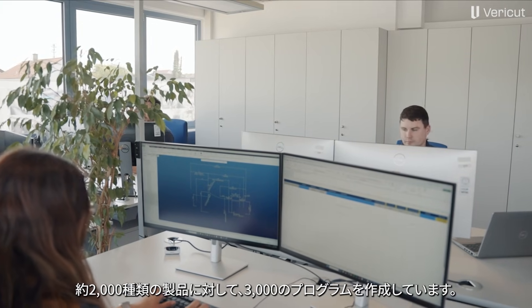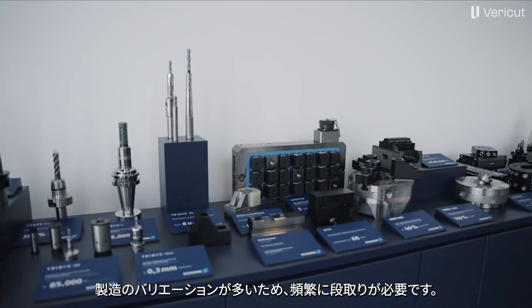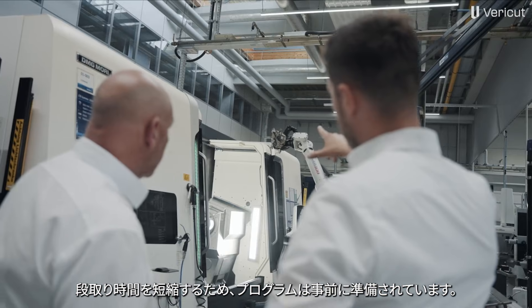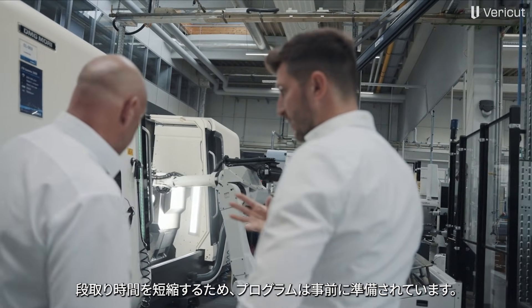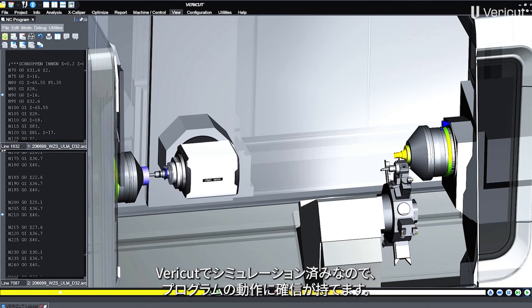We create around 3,000 programs for 2,000 products, which we manufacture to customer specifications. Due to the high variance that we have to cover here in production, we have to set up very frequently. To keep these setup times as short as possible, the program is already prepared on the machine. We can be sure that the program works because we were able to cover it with VeriCut via simulation.